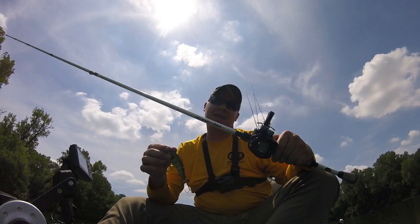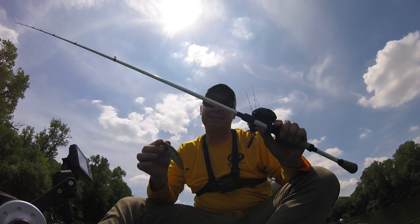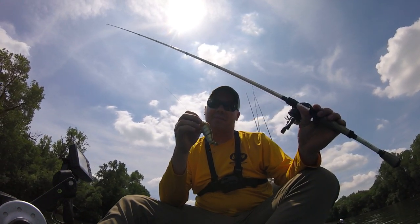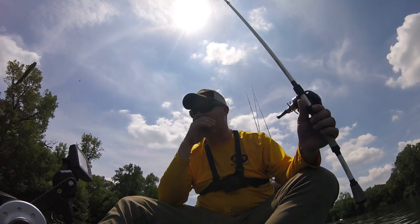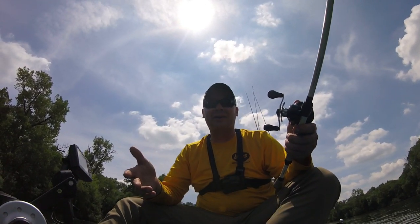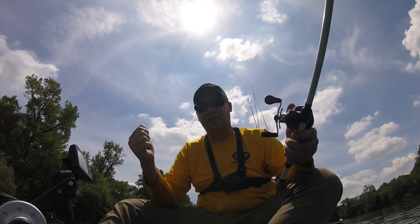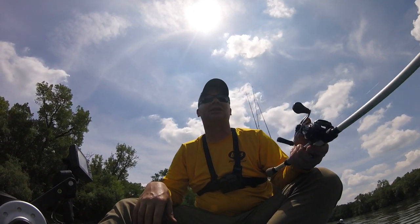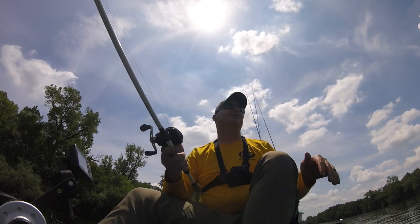You're going to be able to launch this bait a mile — it's one ounce. This rod is rated a quarter to seven-eighths ounce, so I will throw one-ounce baits on it, but if it's too heavy I might switch to my jig rod which handles up to an ounce and a half — it's heavy action. You want braided line so you can get a good hook set way out there. You don't want mono or fluoro that might have a little stretch in it.